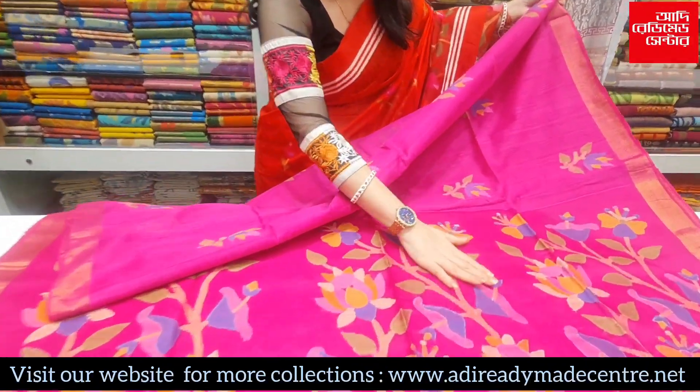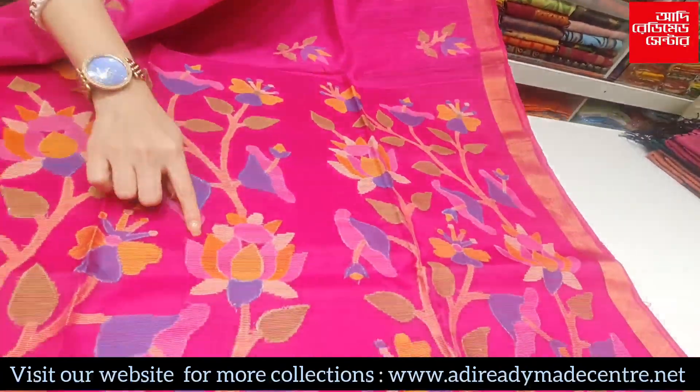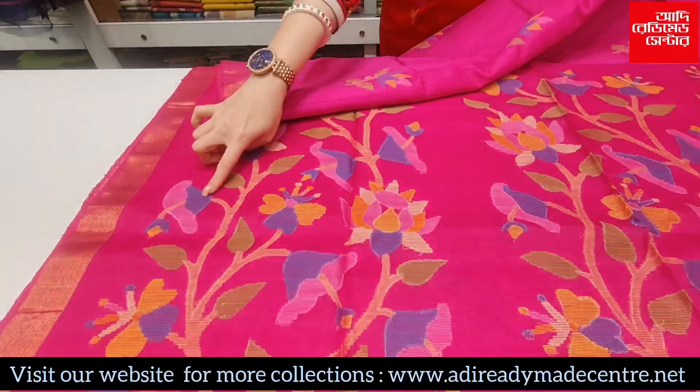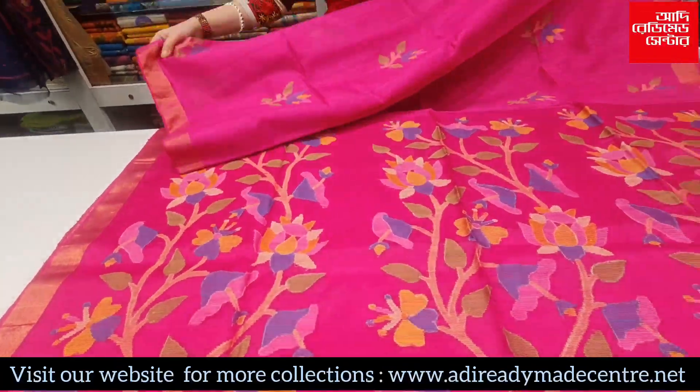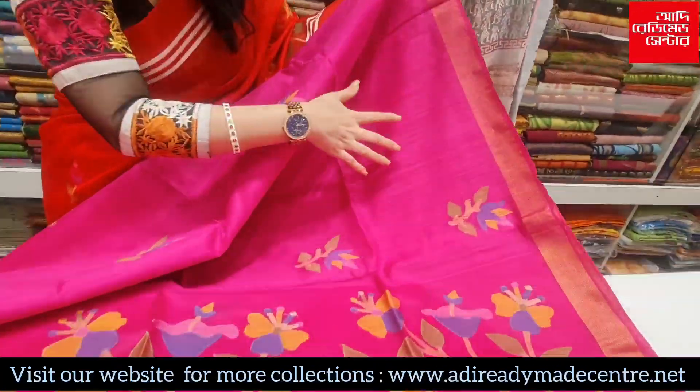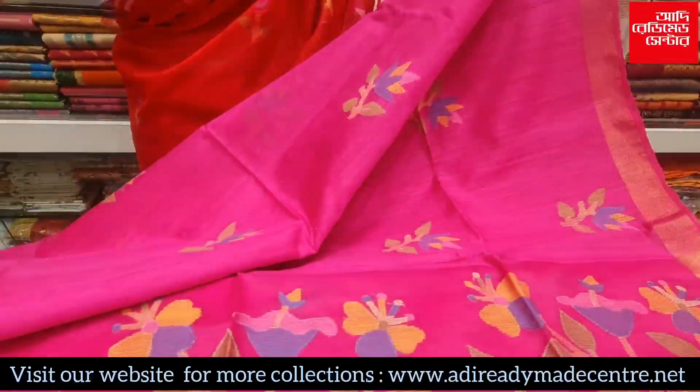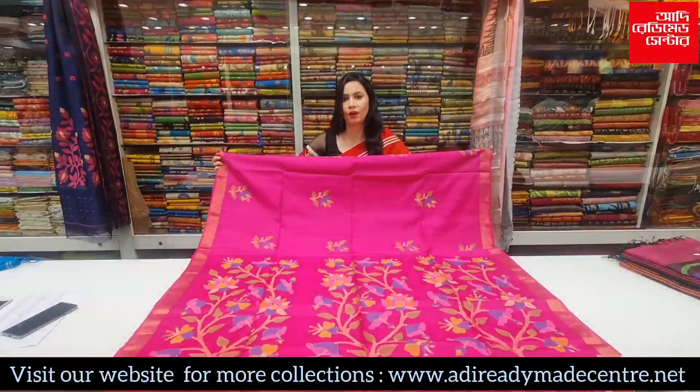It has a multi-color boot. It has a floral boot. It has a running blouse inside it. The price is ₹8,150.